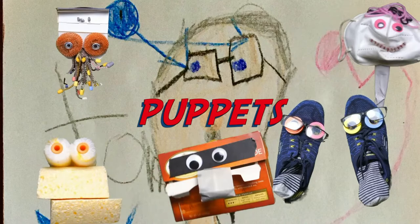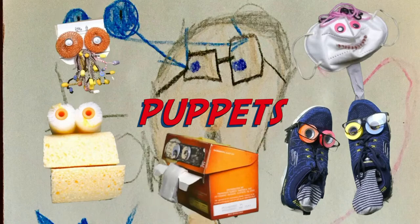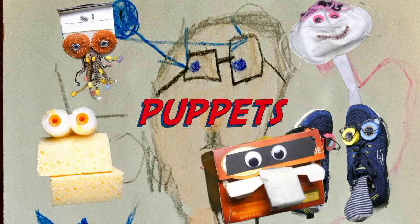Hey everybody! Today we're going to make puppets. I'm so excited. By the way, my name is Mr. T here. I'm the guy in the middle at the bottom here — the teabag. That's right, we're going to do some puppets today. Tom's going to show us all kinds of puppets that he made. It's going to be a lot of fun. Stick around.